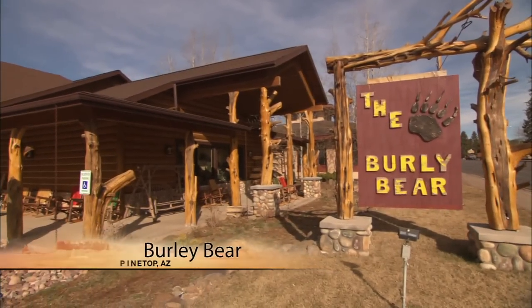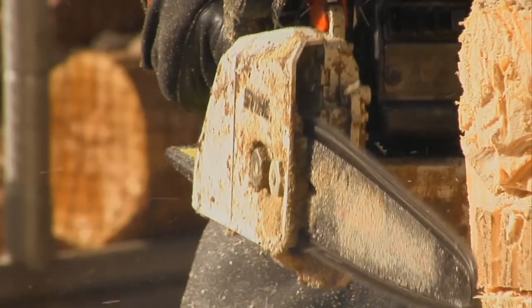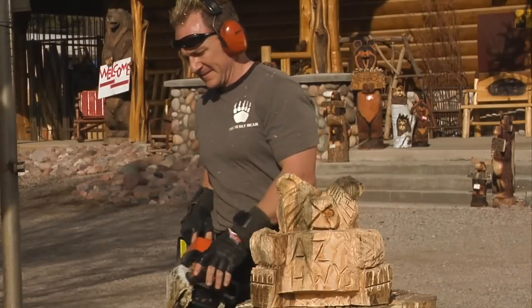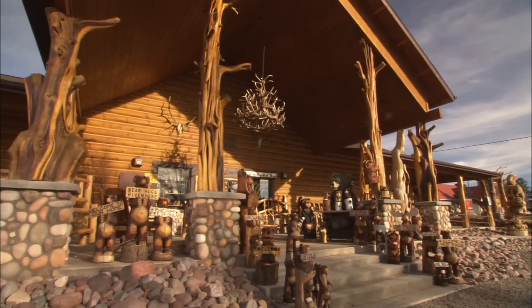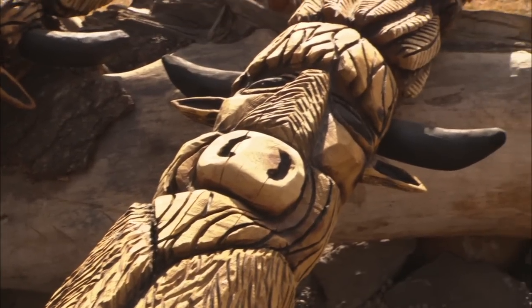Trent is the owner of the Burley Bear in Pine Top. I've always been fascinated with it. I have watched a few carvers over the years, and I just thought, man, how can they do that? So I said, I want to give it a go. Trent's experimentation with chainsaws, wood, and other sharp objects became the foundation for the creation of his Burley Bear store over seven years ago.